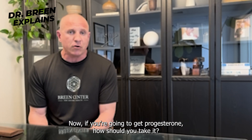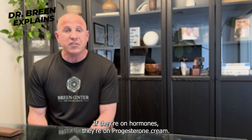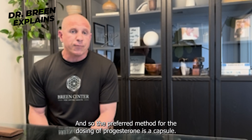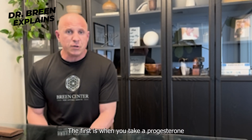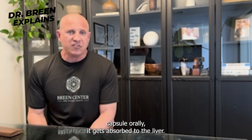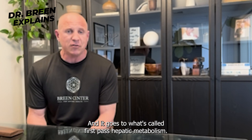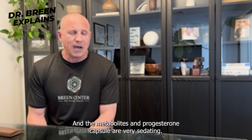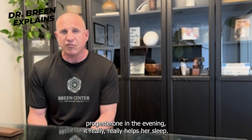Now, if you're going to get progesterone, how should you take it? It's really common that I see women come in who are on a progesterone cream. The preferred method for dosing progesterone is a capsule, and here's why. When you take a progesterone capsule orally, it gets absorbed by the liver and goes through what's called first-pass hepatic metabolism. The metabolites of the progesterone capsule are very sedating, so when you give a woman progesterone in the evening, it really helps her sleep.